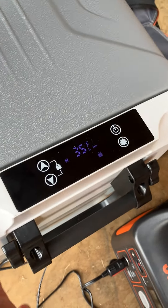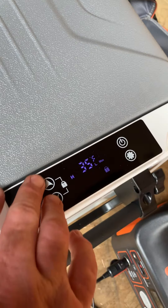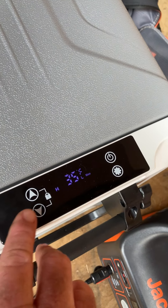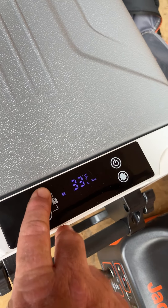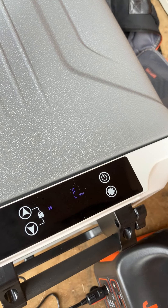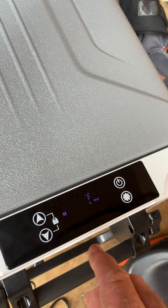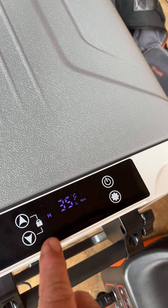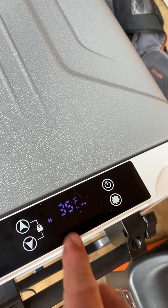I got it set on 35 — you can adjust the temperature. Right now it's locked, so you have to unlock it to do that. I got it set on 33 right now. You can adjust whether you're on max or eco mode.